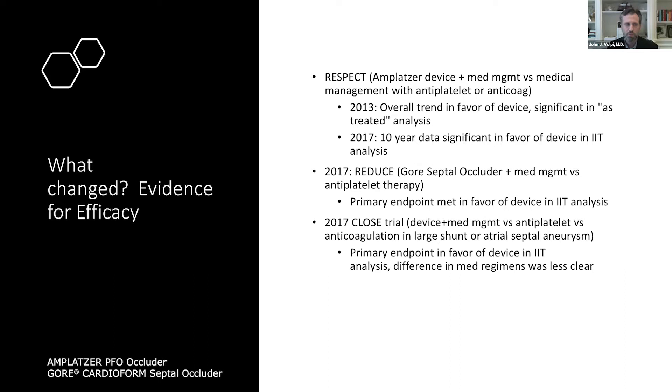2017 was really the big year for the evidence change. That same year, the REDUCE trial came out, also in the New England Journal — using the Gore Cardioform Septal Occluder. In that study, the comparison was device plus medical management versus antiplatelet therapy alone. One key difference from RESPECT is that the medical management in REDUCE was limited to antiplatelet therapy, while RESPECT allowed anticoagulation at the practitioner's discretion. The REDUCE trial showed the primary endpoint was met in favor of device in the intention-to-treat analysis.